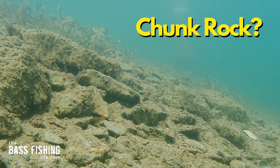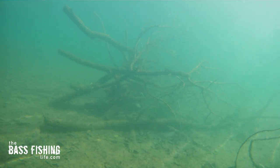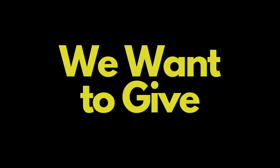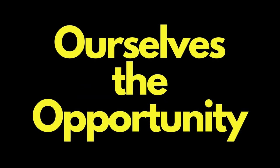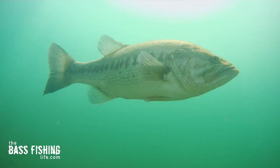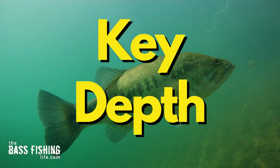So we need to really spend some time on a point and break it down. Is there a different type of rock on it — the size of rock? Is there chunk rock in one spot and pea gravel in another? When you go down that main slope, is there a brush pile down there, or a big boulder? Maybe there's a dock suspended over the top of that point — that can be really good, casting shade down the length of that point.